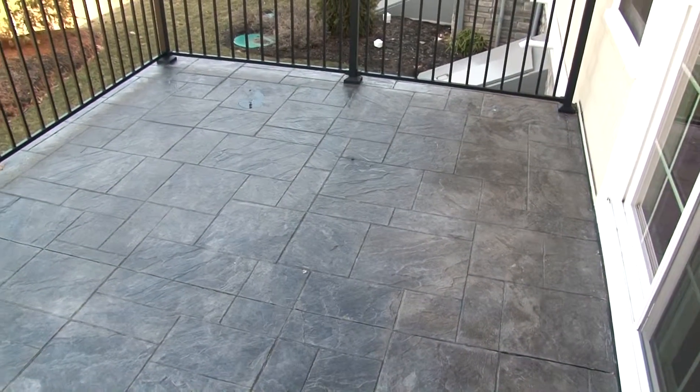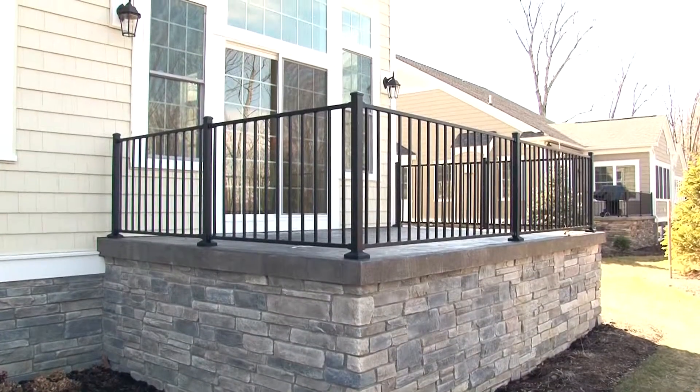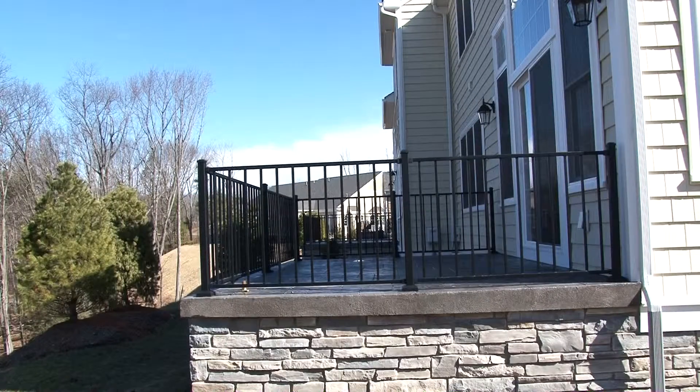French doors lead to the rear patio complete with custom stamped blue stone and aluminum rails. The natural and serene setting is a perfect spot to enjoy your private backyard or entertain.